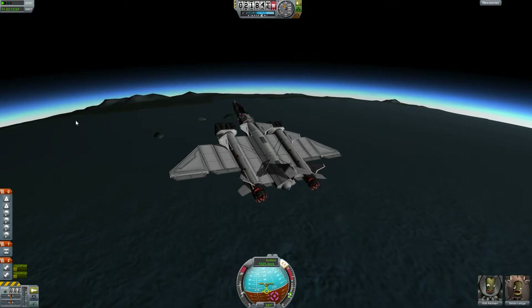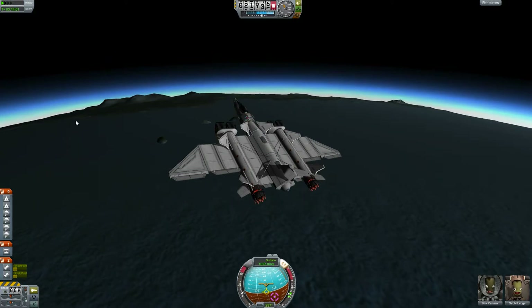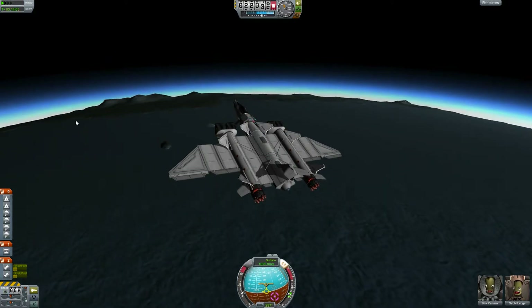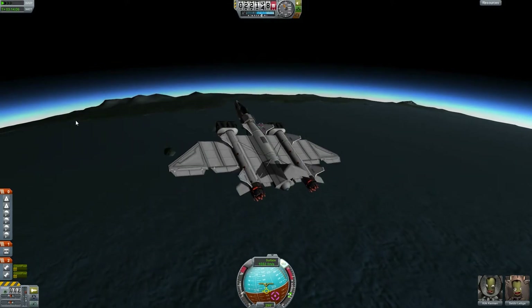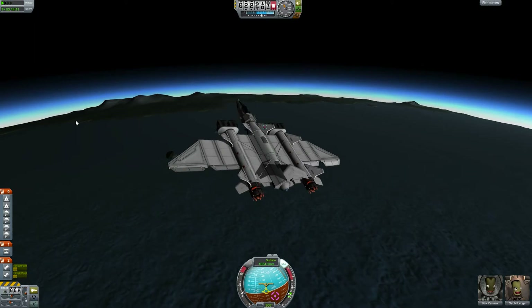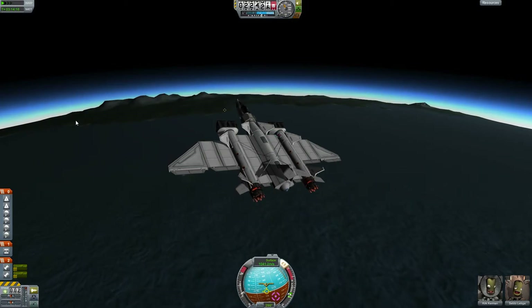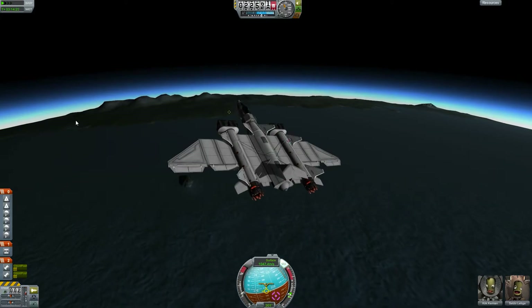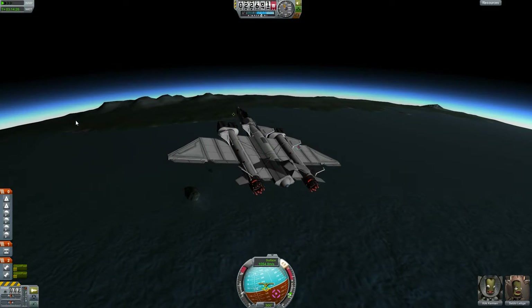Now we are approaching our Kerbal Space Center. I'm really looking forward to these projects — my own projects and the Kerbal EDU project. I'm running a little bit out of topics, but that's not bad because we are approaching the Kerbal Space Center and coming back home, so in a short amount of time I can start my descent back to the surface.